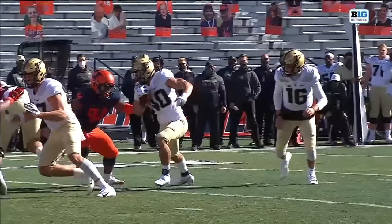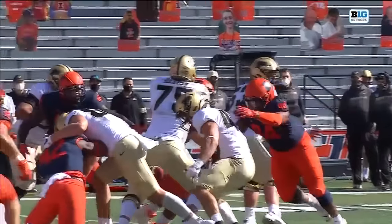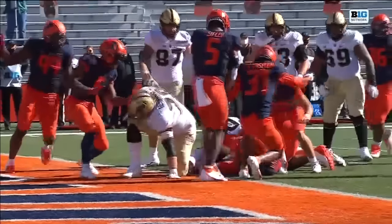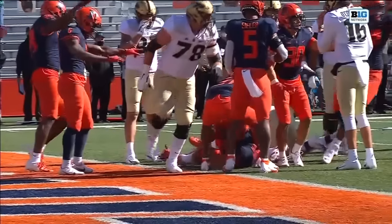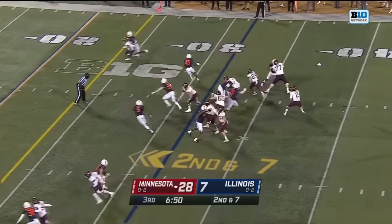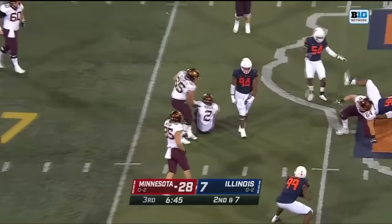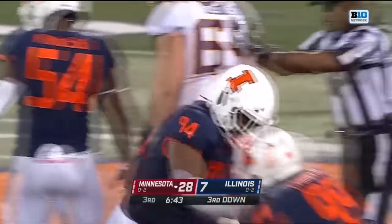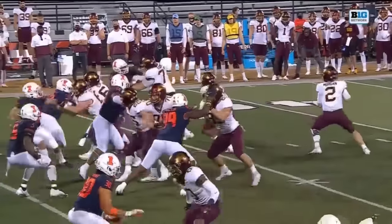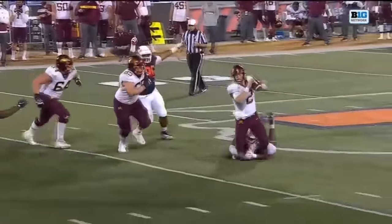How big could that play be? Down goes Morgan on the pressure by Johnny Newton. Willingness to continue in pursuit. Great move on the inside shoulder of the guard as he gets rid of him with the arm over.